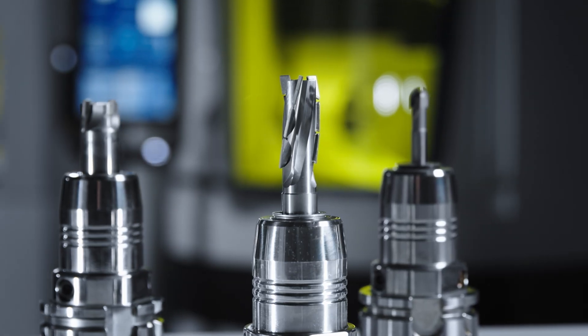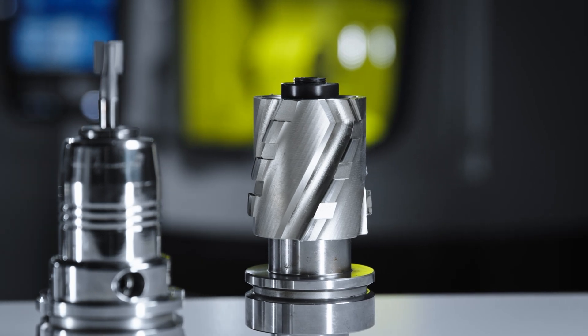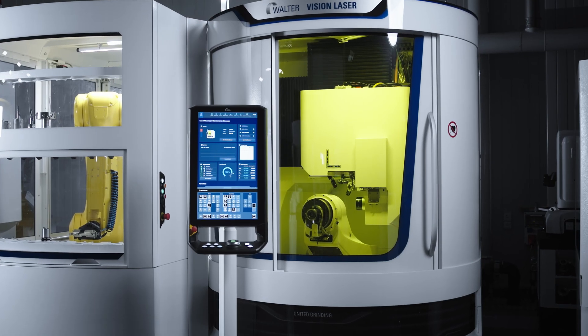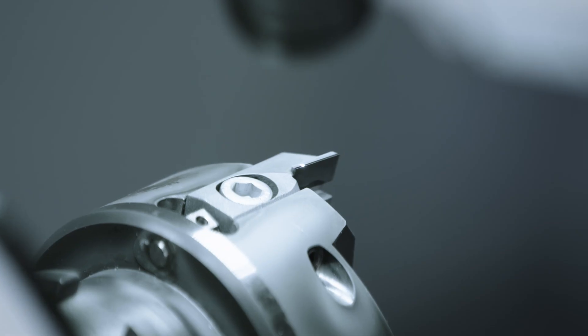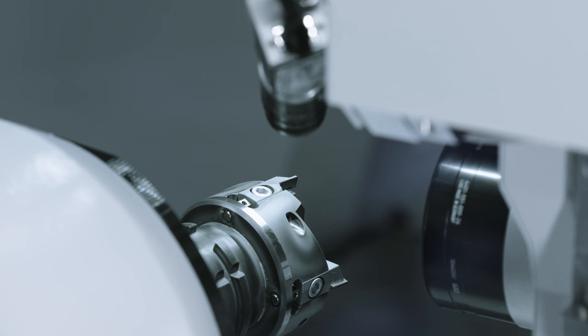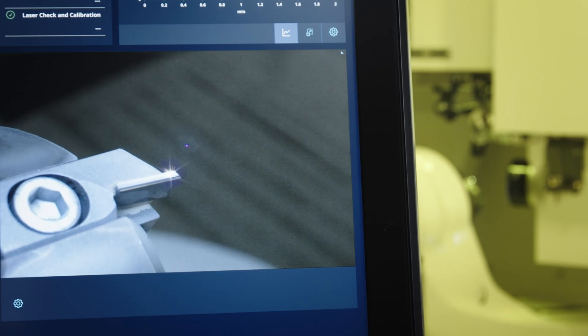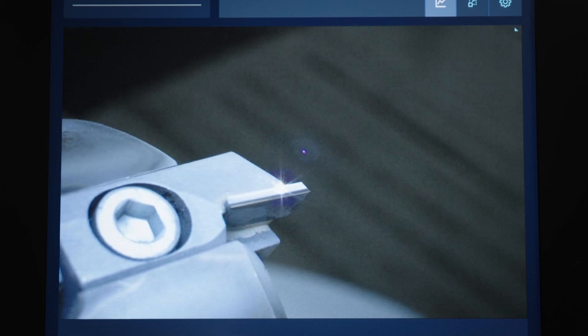It delivers chipping and crack-free cutting edges, and complex 3D geometries such as chip breakers and concave inner contours with maximum accuracy. It also operates without consumables — no need for cooling lubricants, filters or wires — which reduces resource consumption and operating costs.